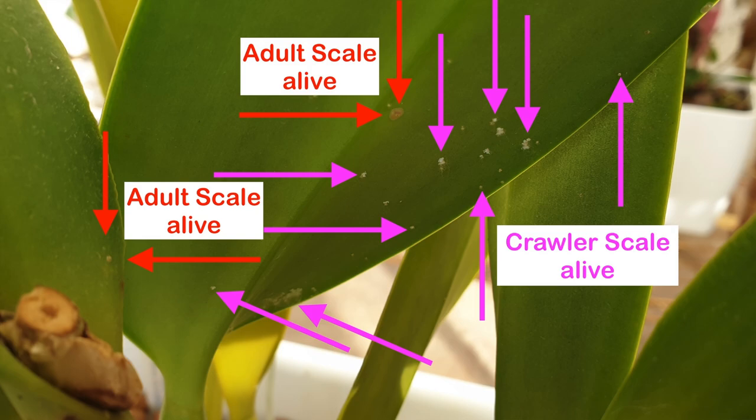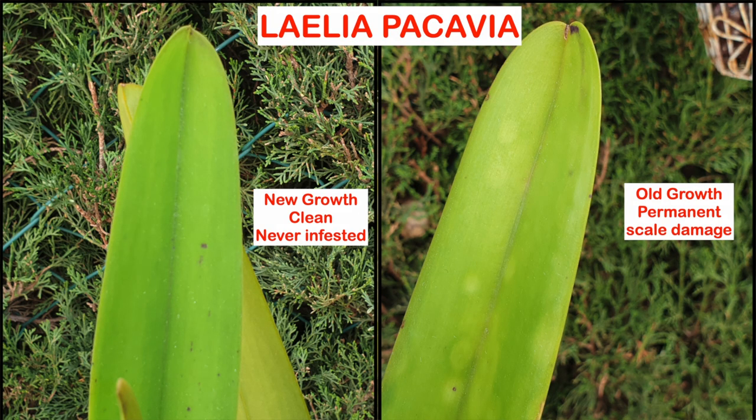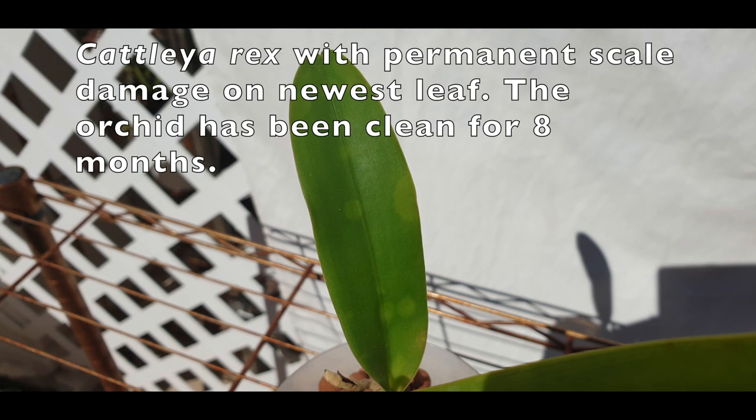The crawlers hatch from within the body of the female, protected by the outer hard shell. Once the female dies, the crawlers hatch and will find a suitable place to start using your orchids as a buffet. The baby crawlers — the females — will begin to form a hard protective outer shell, which continues to harden as the female matures. The males are usually only around to mate and then die, so we don't even have to worry about them.